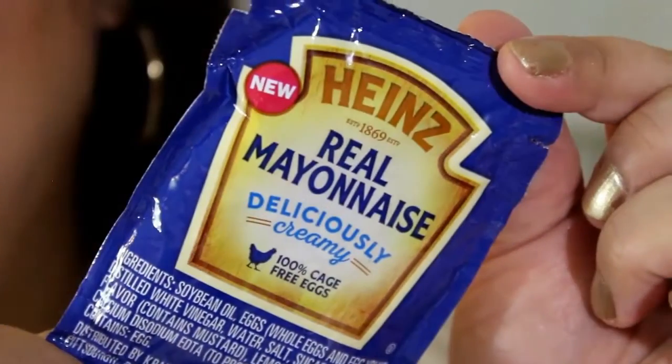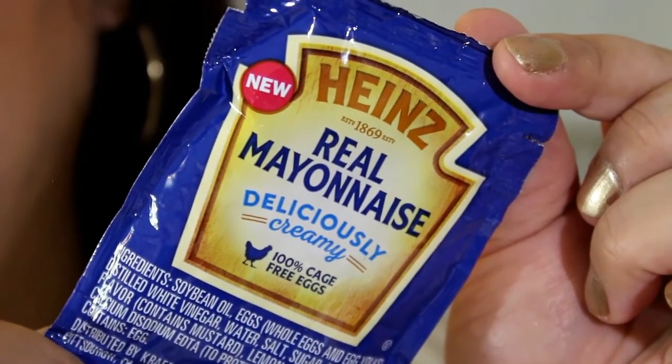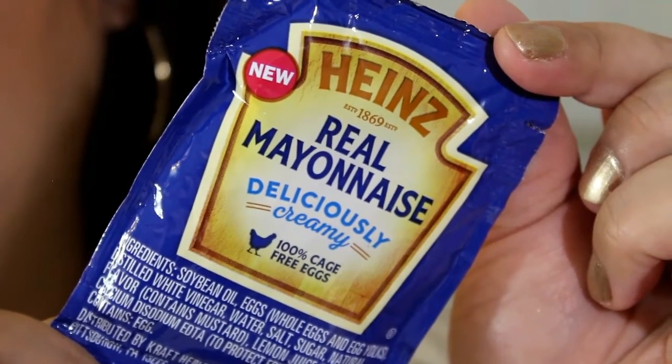But the first thing that came is in this envelope and it is the sample of Heinz real mayonnaise — deliciously creamy. That's a new formula that came out.